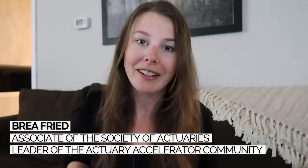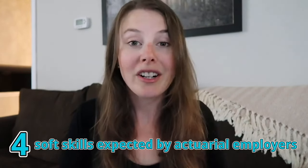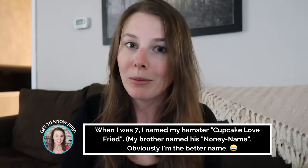I'm Bria, an associate of the Society of Actuaries and leader of the Actuary Accelerator community. A month ago I did a study on 100 entry-level actuarial positions — I went through tons of different job postings online and collected data from each job description to determine what entry-level actuarial employers are really looking for in a great candidate. Today's video is about the top 4 soft skills that actuarial employers want so you can build these skills, talk about them during interviews, and put them on your resume to stand out.